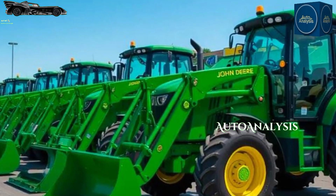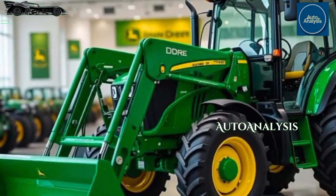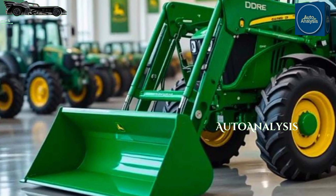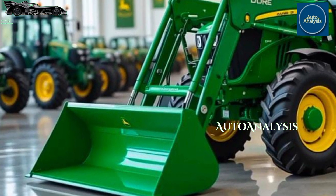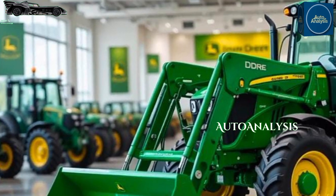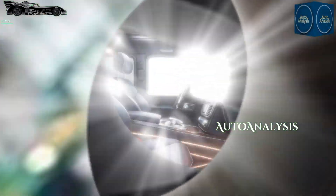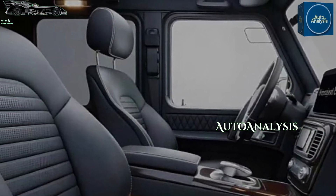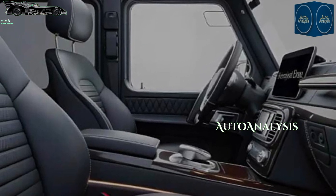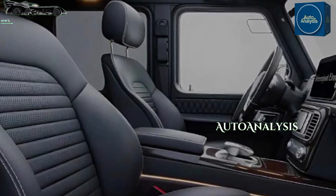Comfort and ergonomics are top priorities in the 5090E. The open station version comes with a spacious operator platform, clearly laid out controls, and a suspended seat that reduces fatigue. For those who prefer more comfort, there's the cab version that includes air conditioning, heating, and even optional Bluetooth connectivity. Visibility is excellent in both configurations, with a sloped hood and wide windows enhancing safety and precision.